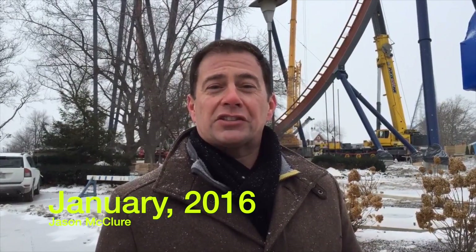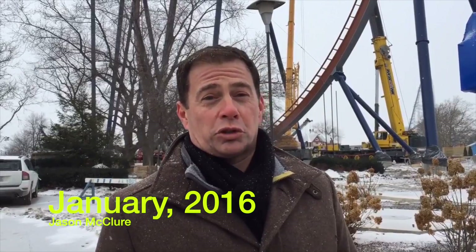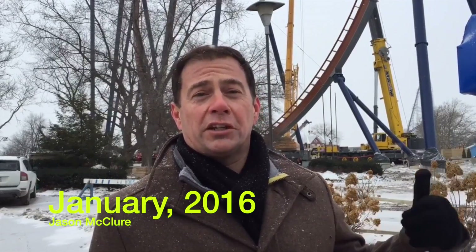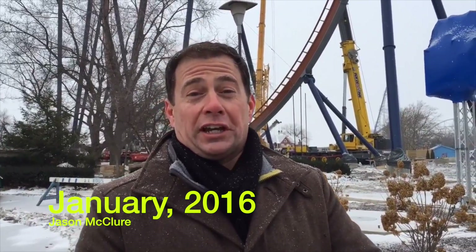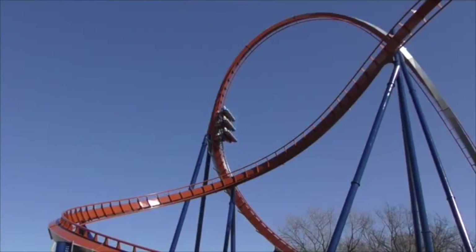We're working on the Valraven construction project now — the world's tallest, fastest, longest dive coaster. And this is the Immelman Inversion, right at the bottom of the dive, the 90-degree, 200-foot-plus dive. This Immelman Inversion is the second tallest inversion on any coaster in the world.